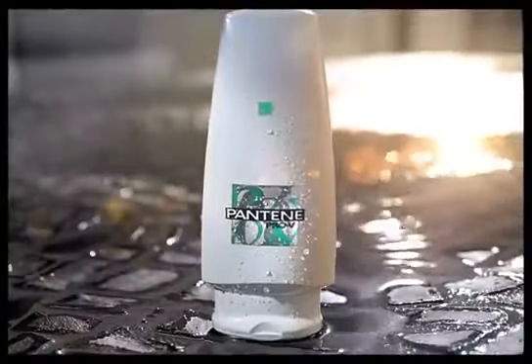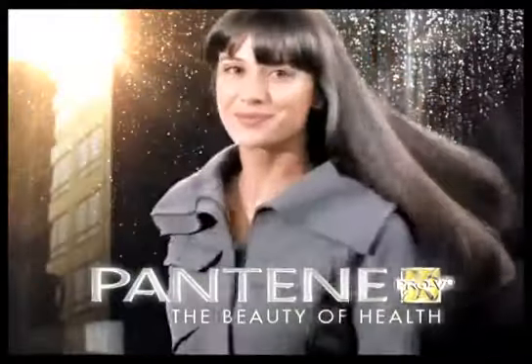Pro-V Conditioner. Pantene frizz control. That's the beauty of health.